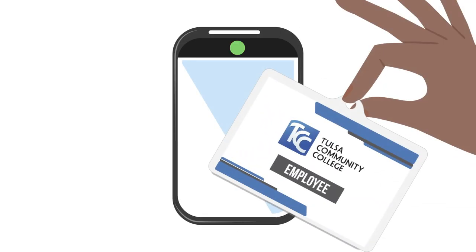However, your TCC ID card will allow you, as a student, faculty, or staff, access to non-public entrances. You will begin noticing more ID card readers on campus soon. Simply tap and hold your ID card on the reader until you hear a beep and see a green light flash.